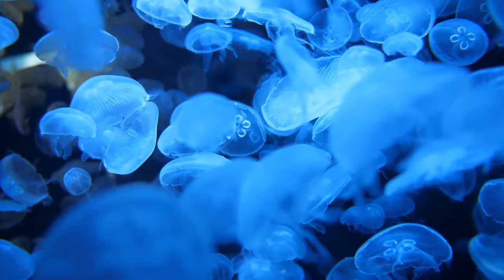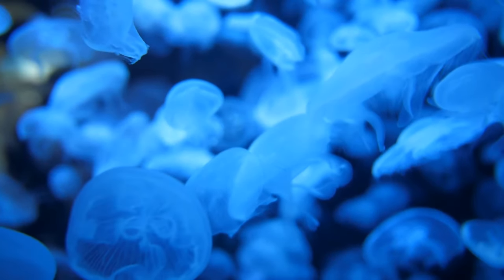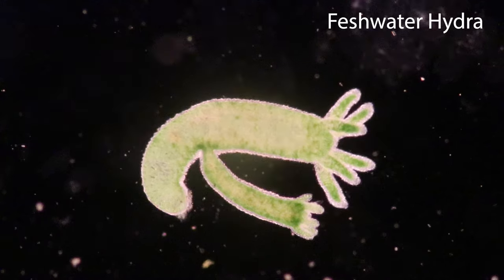Most cnidarians reproduce sexually, whereby sex cells are released and fertilised in water. Some cnidarians are also able to reproduce asexually by budding.